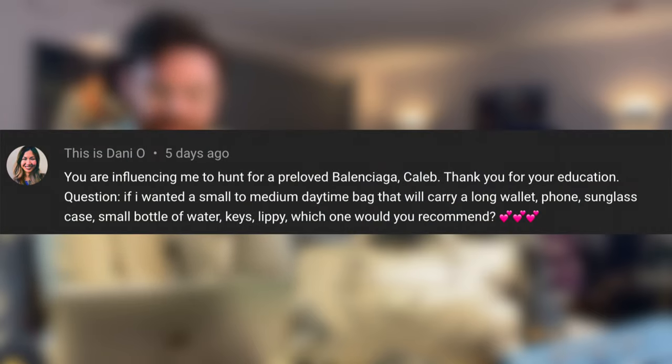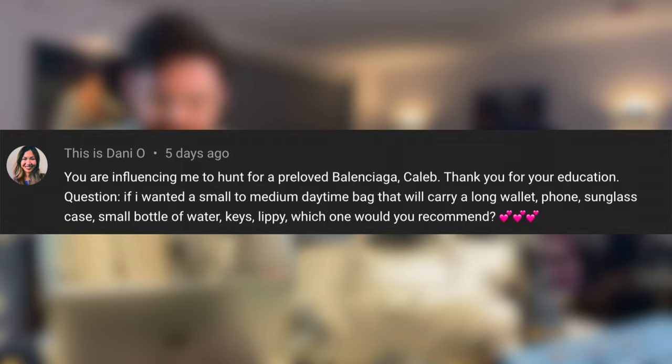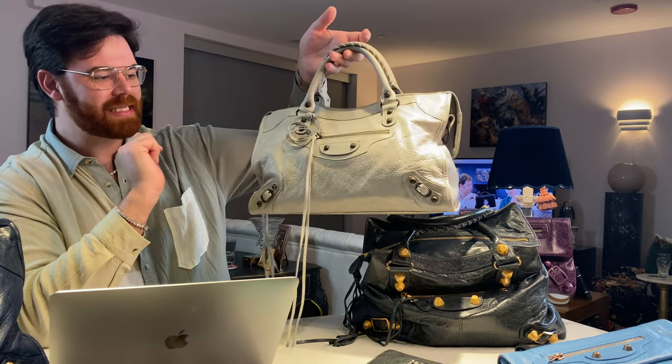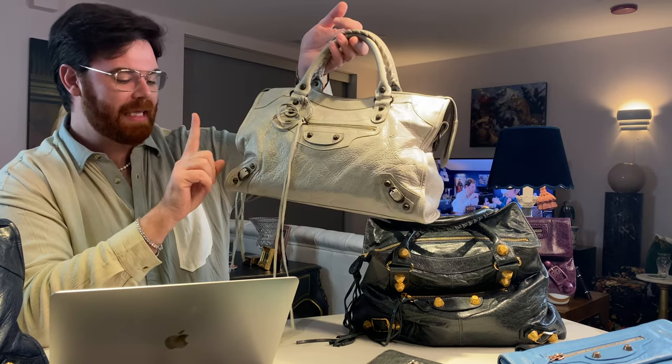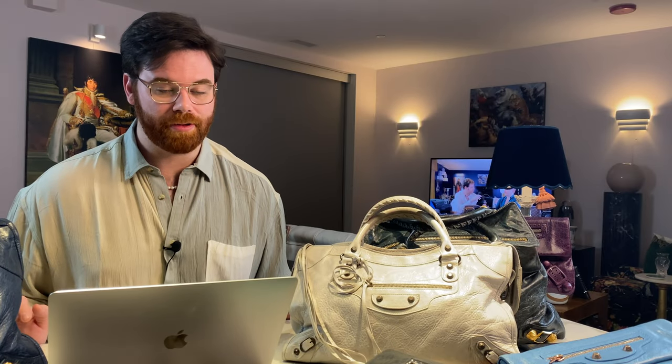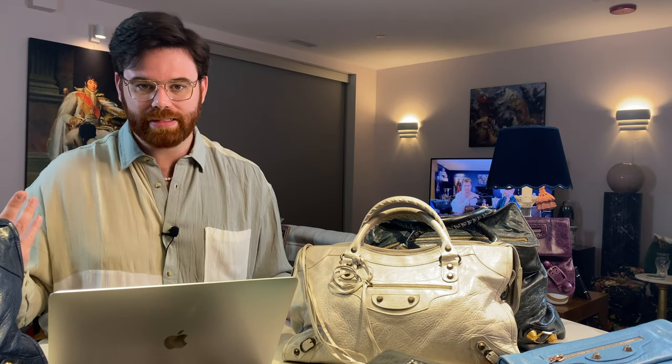Danio from This Is Danio asks: if you wanted a small-to-medium daytime bag to carry a long wallet, phone, sunglass case, small water bottle, keys, and lipstick — which would you recommend? I'm going to sound like a broken record: the city bag. You can fit everything mentioned and a little more. Keep in mind the city comes with a short shoulder strap, so you might want to add a longer strap for crossbody. If you want something just a touch bigger, the midday is another great size. Chisim asks: are there fakes when shopping pre-loved? Absolutely — re-watch the authentication section, even when buying from Fashion File, Yugi's Closet, or Rebag, as they all make mistakes occasionally.